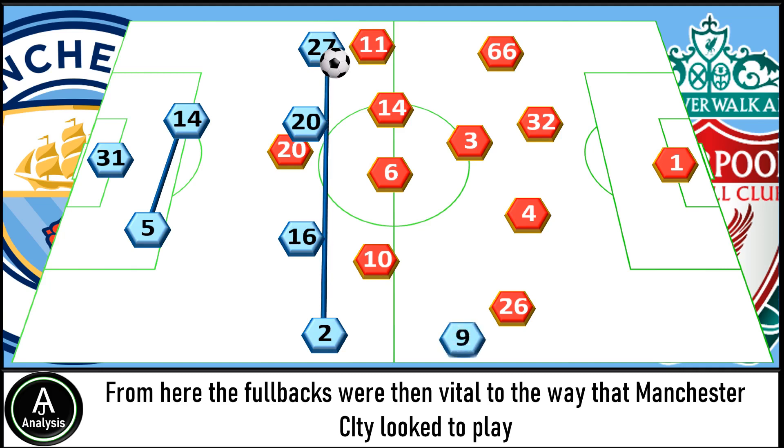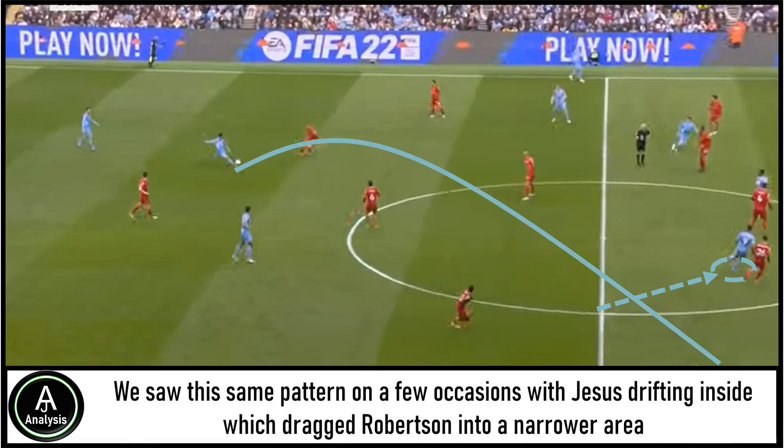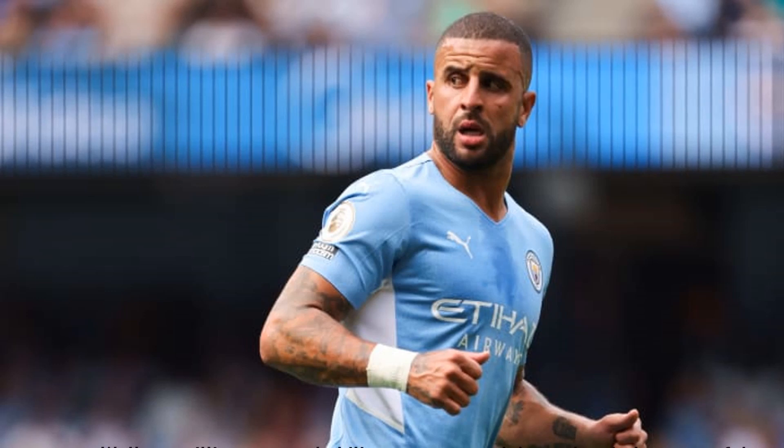The full-backs were then vital to the way that Manchester City looked to play. On the right-hand side, Jesus often looked to move infield, which then left room out wide for Kyle Walker to push into. We saw this same pattern on a few occasions, with Jesus drifting inside dragging Robertson into a narrower area, which left Walker with plenty of space to attack down the right. Walker's willingness and ability to run up and down the pitch was useful, and it meant that Mane was forced to try and track him into these areas.